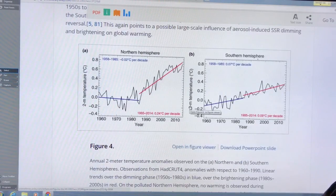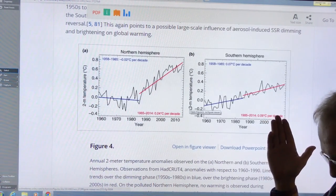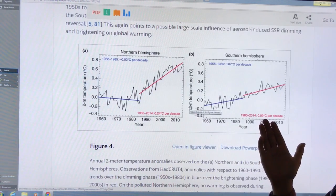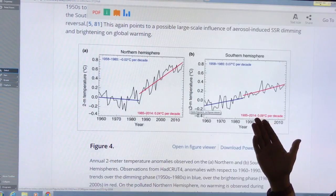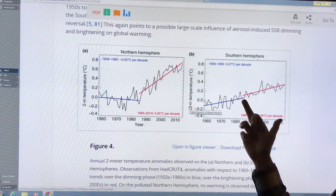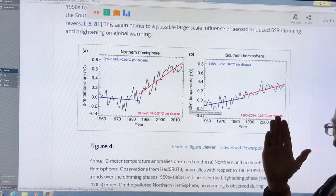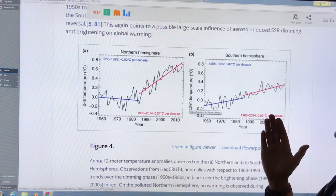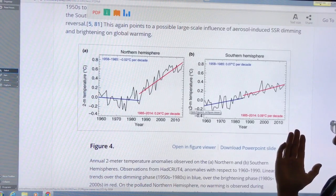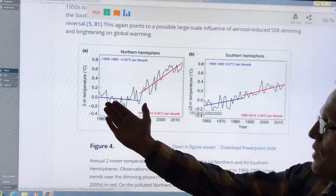Looking at temperature rises at the surface in the northern and southern hemispheres: in the southern hemisphere the air is much cleaner with far fewer sources of aerosols — whether sulfates, black carbon, or other industrial pollutants. So we see a very consistent upward trend of about 0.07–0.09 degrees Celsius per decade over the whole period. This is what we would expect on an aerosol-free planet from the increase in greenhouse gases alone.